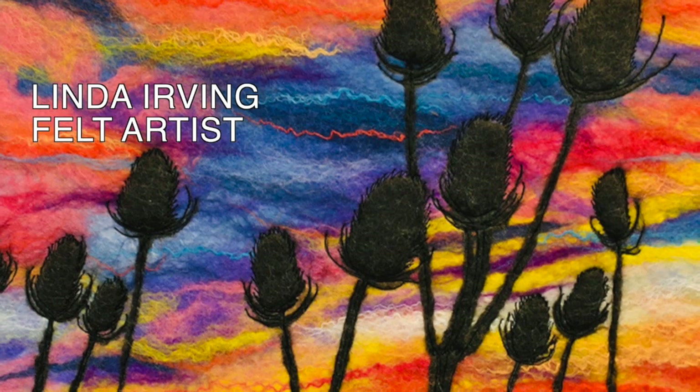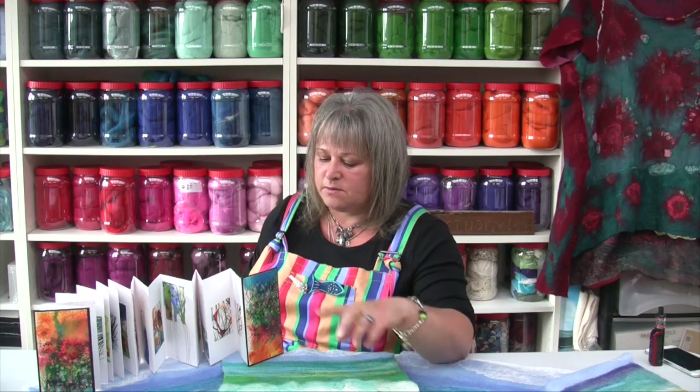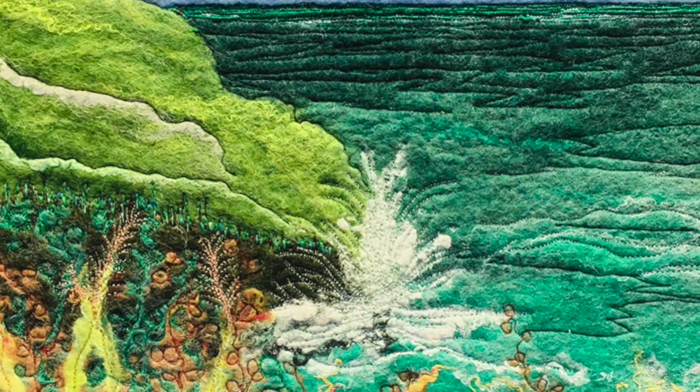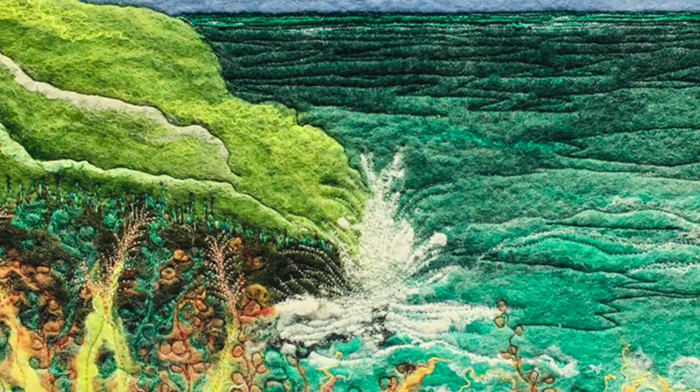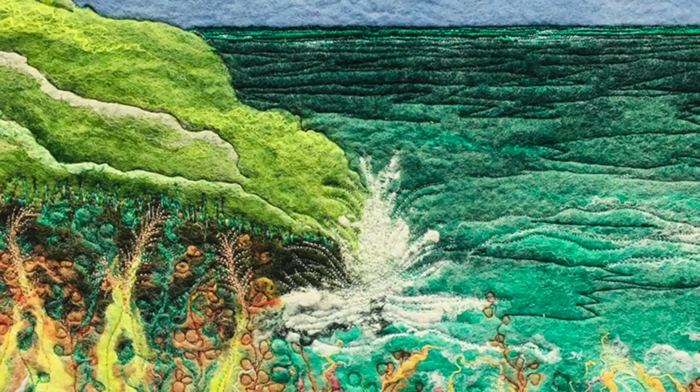My name is Linda Irving and I'm a fine artist living out on the Mull of Galloway. My primary medium is felt — wet felt making — and I also use sketchbooks and collage to form ideas. Living out on the Mull of Galloway, the ever-changing light and the ever-changing colours is absolutely beautiful and this inspires my work greatly.